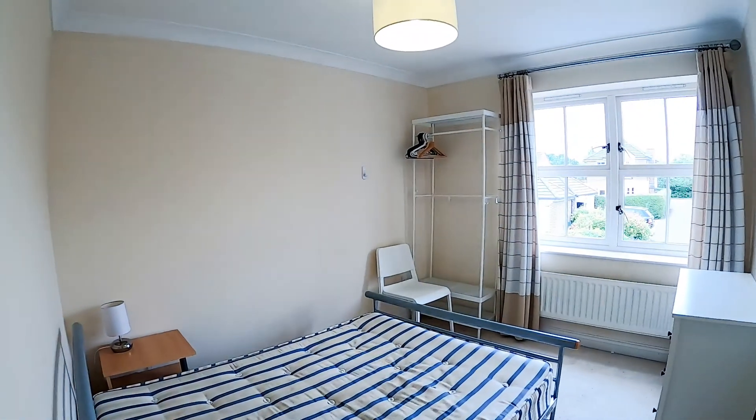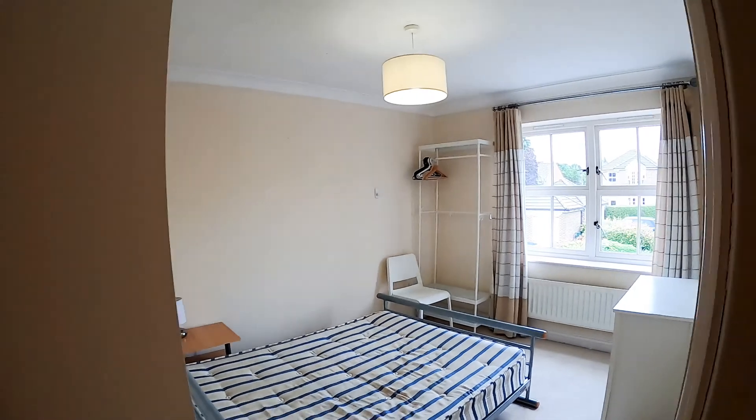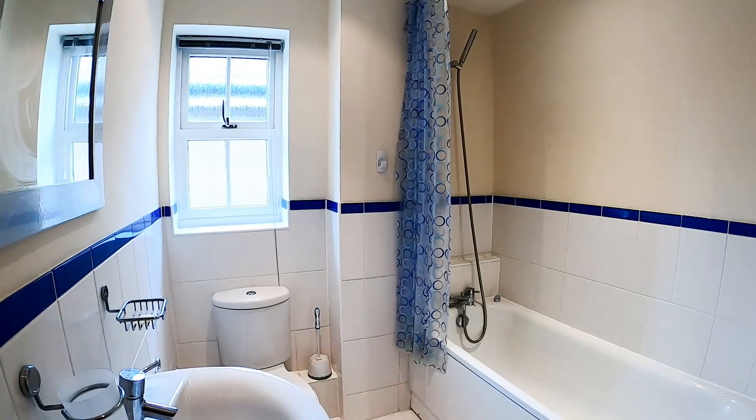Second bedroom — nice size. In the middle is the family bathroom. Just going to see there's a shower over the bath.